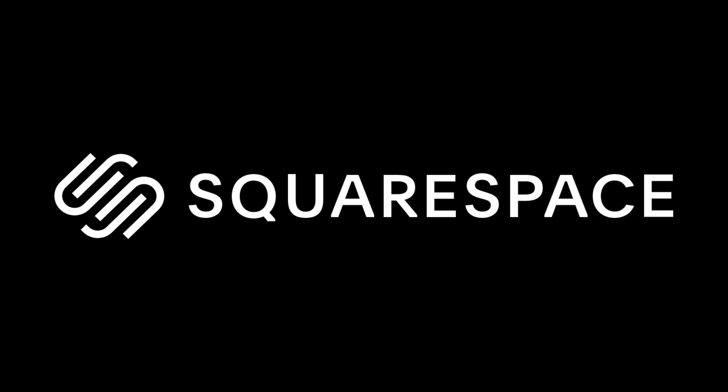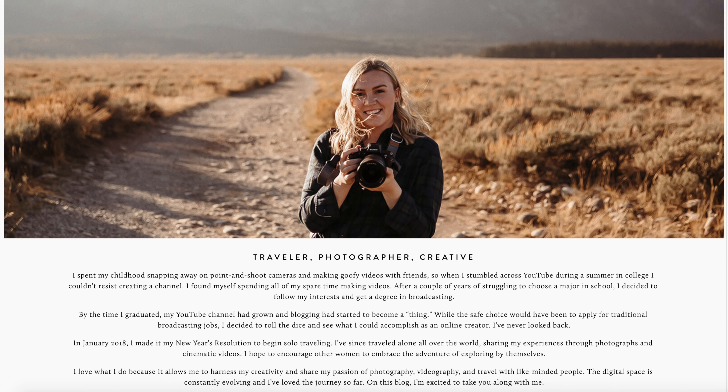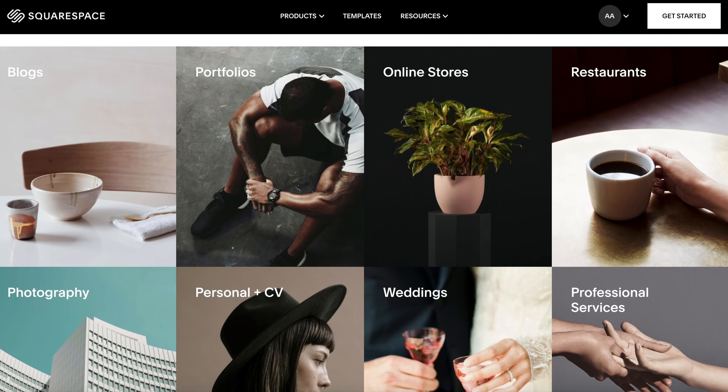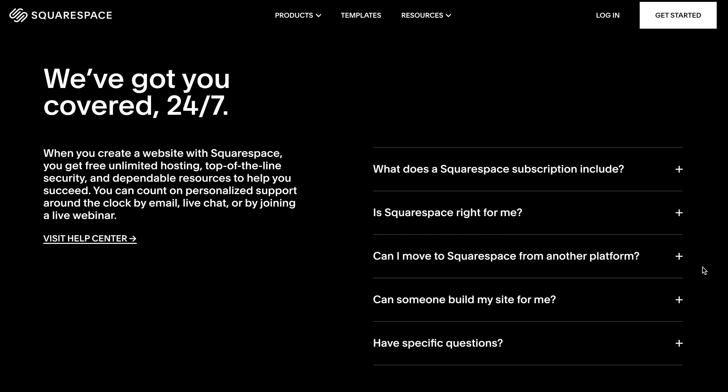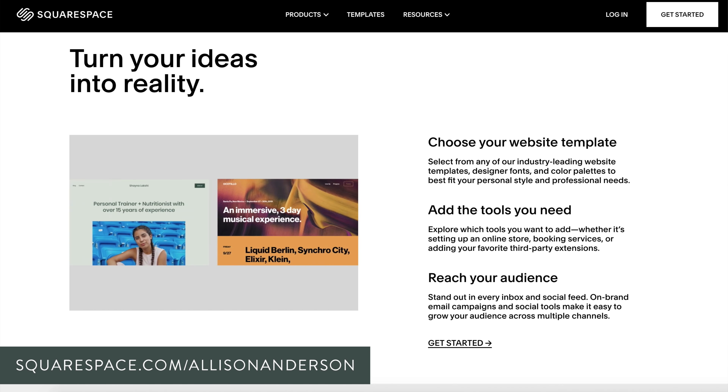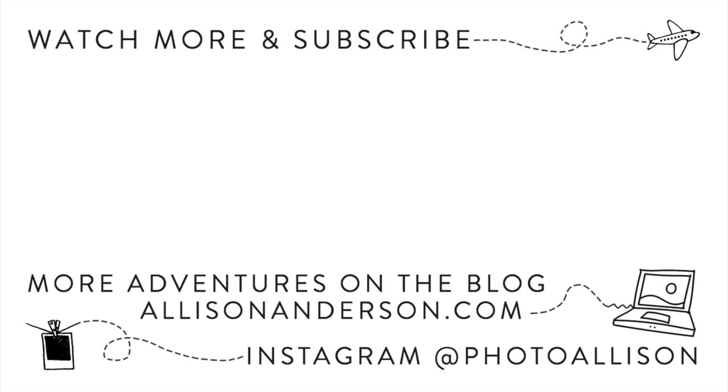If you'd like to see more Airbnb tours, give this video a thumbs up, hit subscribe, and turn on the notifications bell. Thank you to Squarespace for sponsoring this video. I run my website on Squarespace — it's an all-in-one platform to build any kind of site: a store, a portfolio, a blog. They have 24/7 customer service, award-winning templates, and a free trial. Head over to Squarespace.com to sign up for your free trial, and visit Squarespace.com/AlisonAnderson to get 10% off your first purchase of a website or domain. I hope you're all doing well — thanks for watching and I'll see you in the next one!